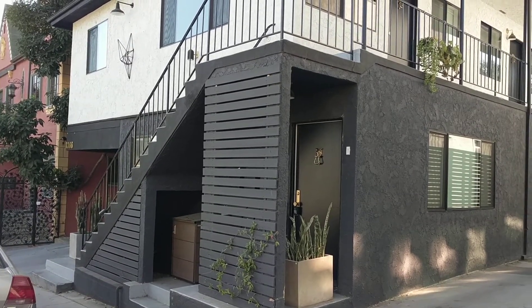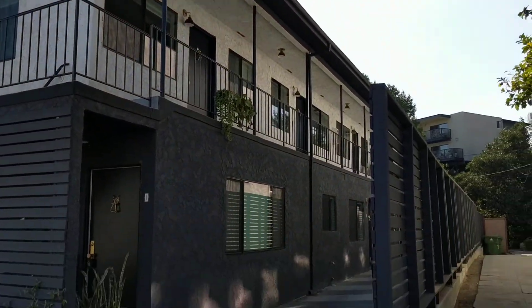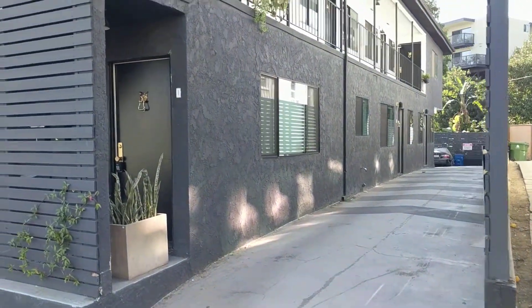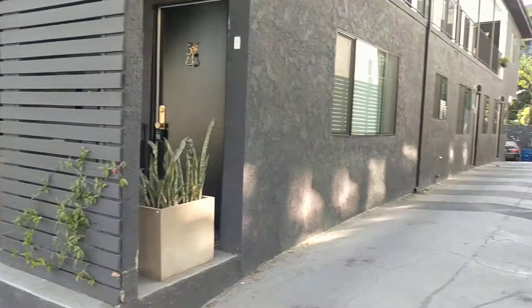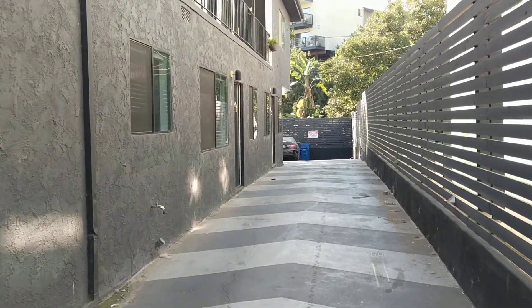Hello, this is Richard Wayland from Figure Eight Realty, and today we are taking a tour of 3366 Descanso, unit number two. That is a two bedroom, one bath located here on the first floor.